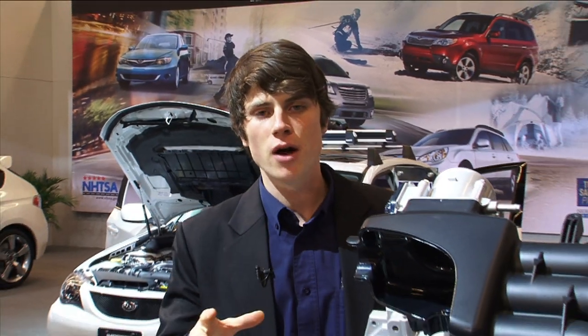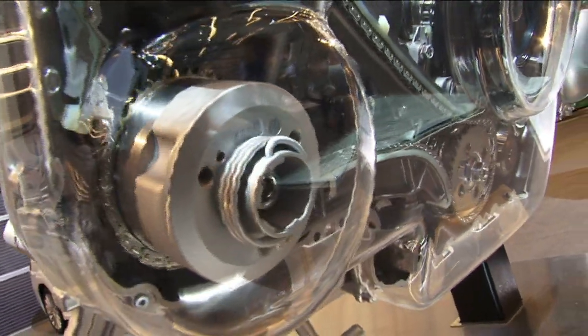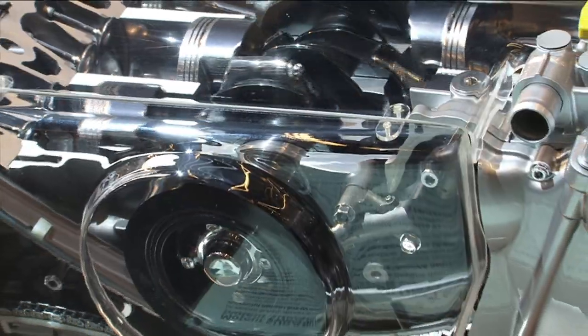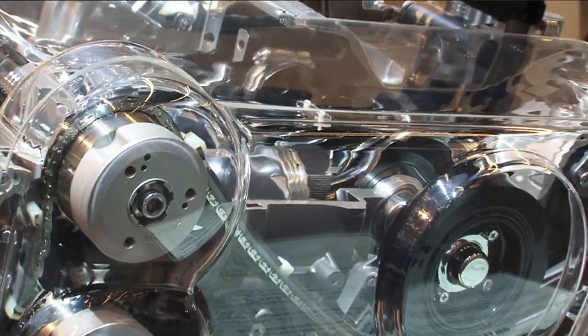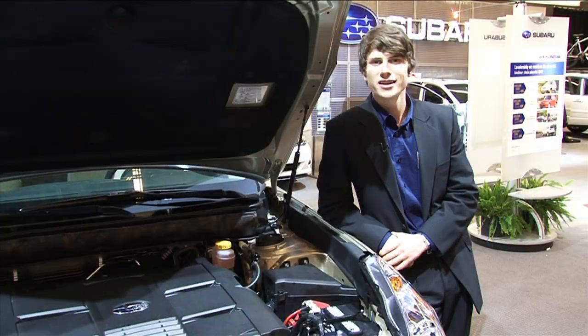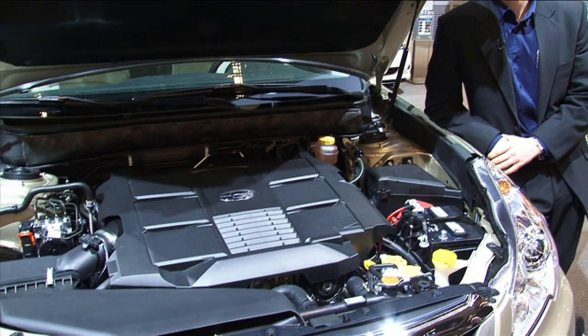Our new 3.6 litre 256 horsepower Boxer engine offers a sophisticated blend of performance and comfort. It has 247 foot-pounds of torque for strong acceleration and towing, and it's matched to a 5-speed automatic transmission with sport shift and control for smooth downshifts. This new Subaru six-cylinder is now more fuel efficient and more powerful than the engine it replaces, and it now runs on regular fuel, which lowers operating cost without any sacrifice to performance.